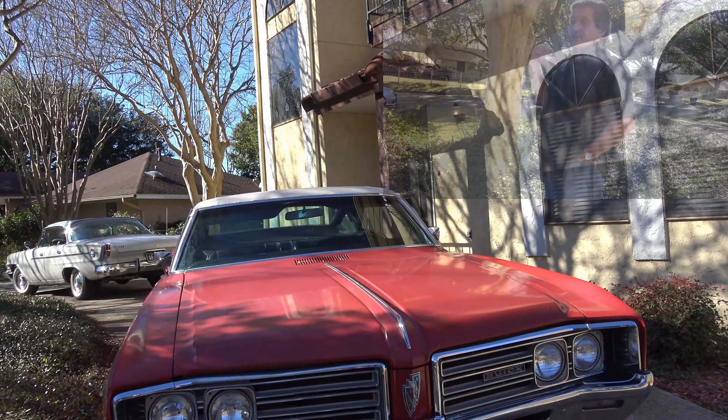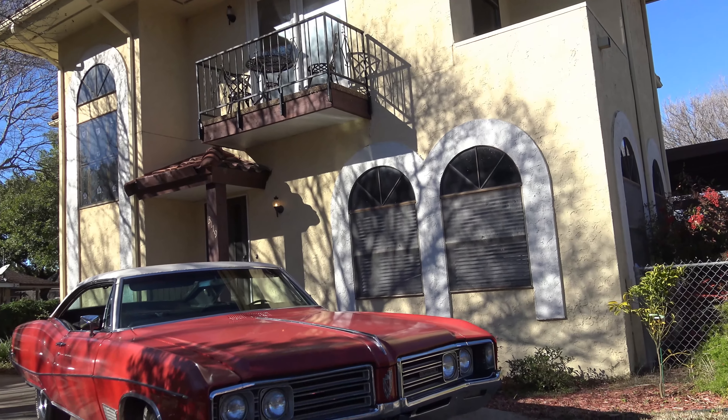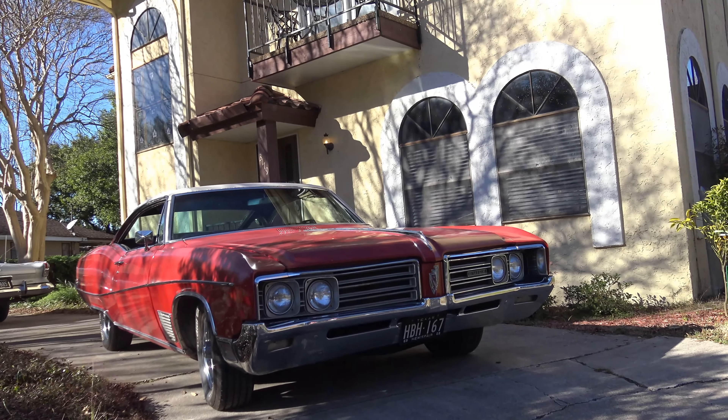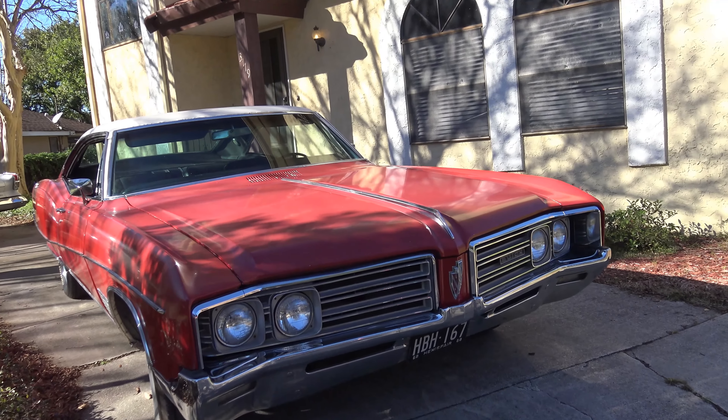Welcome to Headlights. I'm Sam Space 81, here in San Antonio, Texas with Dr. Patrick McDaniel, checking out his 68 Buick Wildcat.